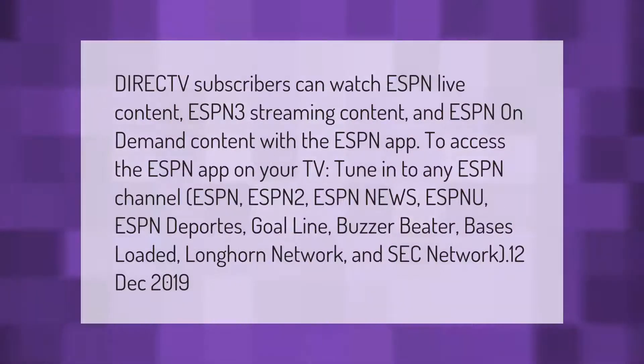DirecTV subscribers can watch ESPN live content, ESPN 3 streaming content, and ESPN on-demand content with the ESPN app. To access the ESPN app on your TV, tune into any ESPN channel: ESPN, ESPN 2, ESPN News, ESPNU, ESPN Deportes, Goal Line, Buzzer Beater, Bases Loaded, Longhorn Network, and SEC Network.